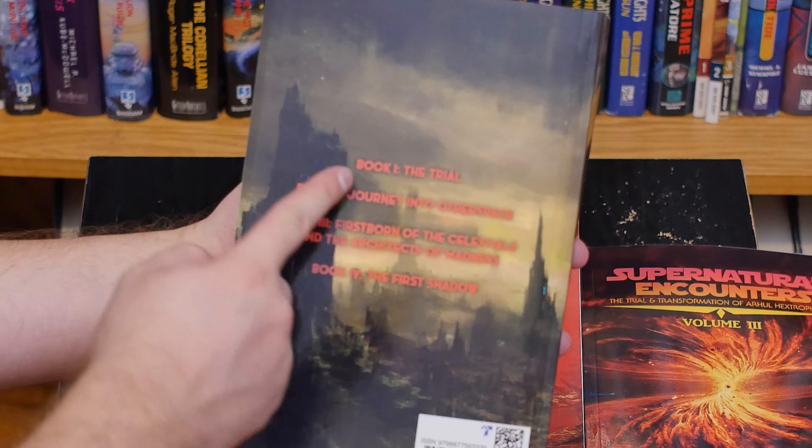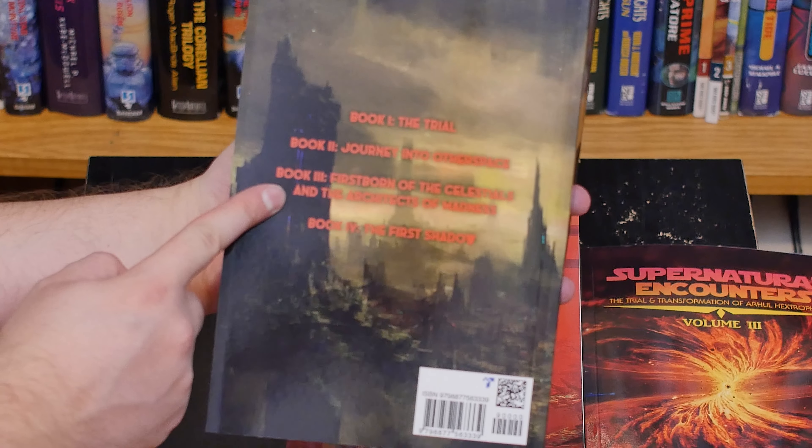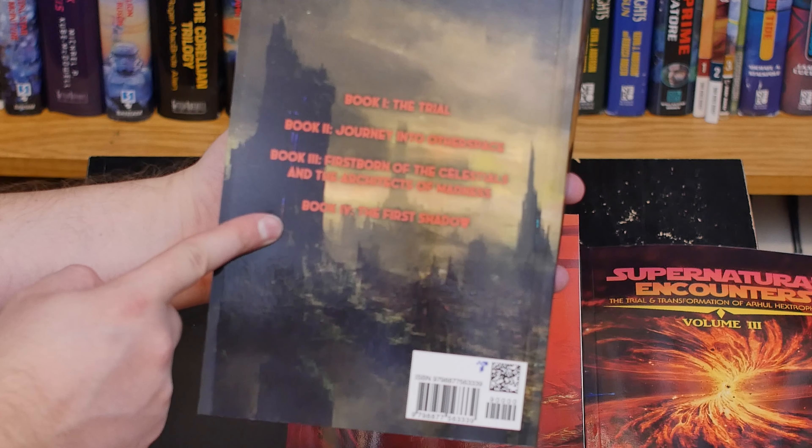And on the back here, you can see Book 1, The Trial. Book 2, Journey into Other Space. Book 3, Firstborn of the Celestials and the Architects of Madness. And Book 4, The First Shadow.